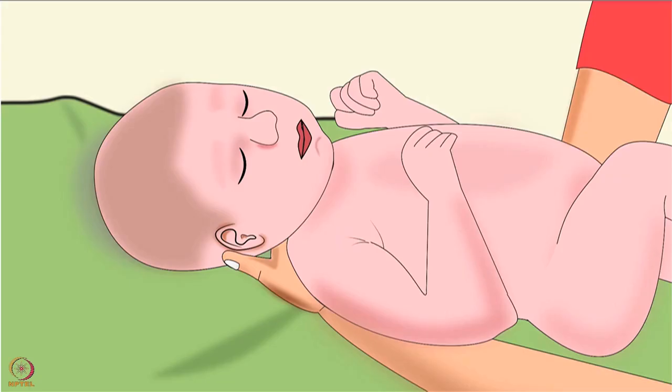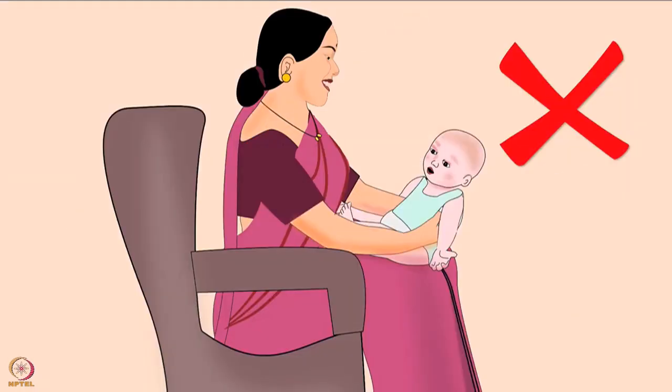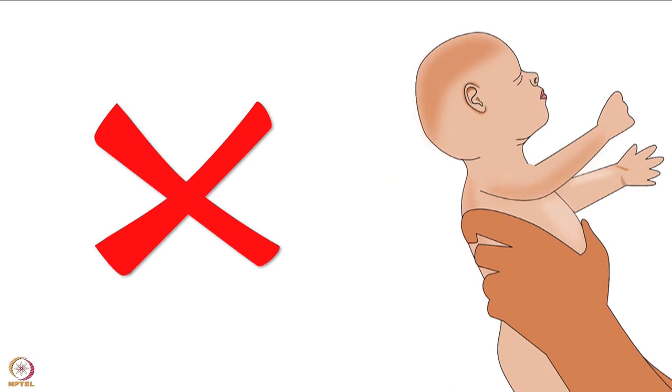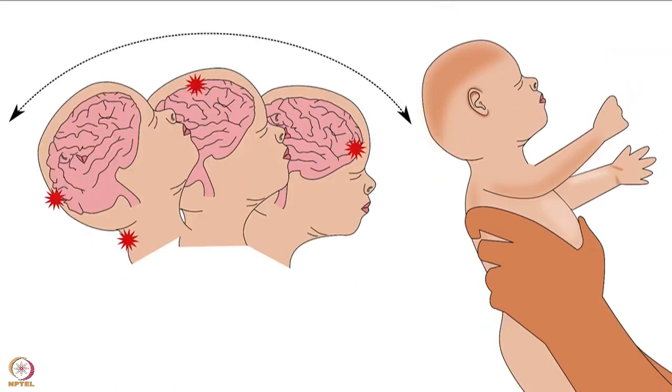Always remember that a newborn baby is sensitive. Some precautions while handling: the newborn is not ready for play, so do not jiggle the baby on the knee or throw her in the air. Never shake the newborn whether in play or in frustration. Avoid sudden jerky movements of the baby's neck, as all these may cause internal injuries.